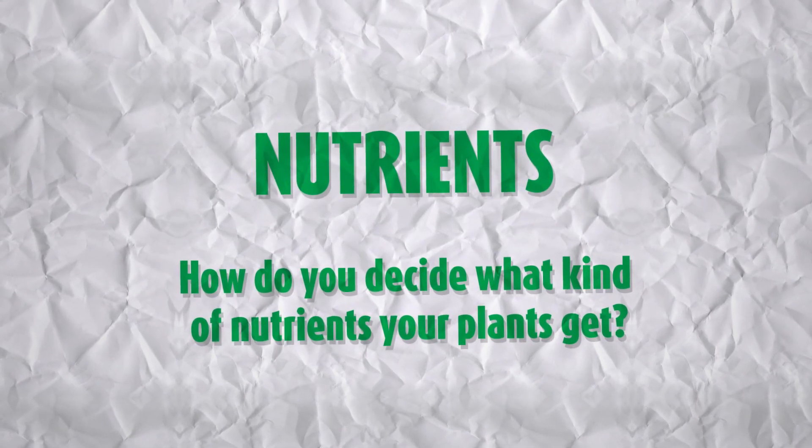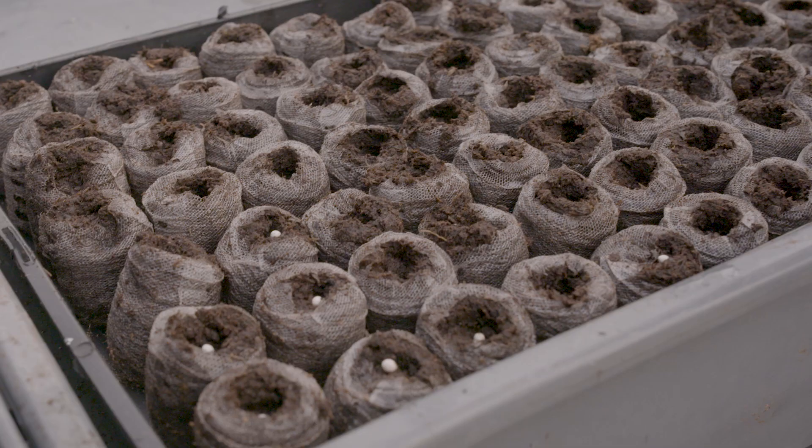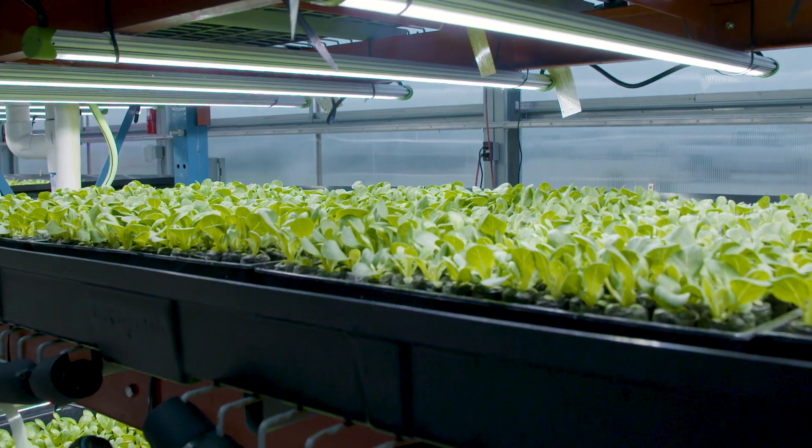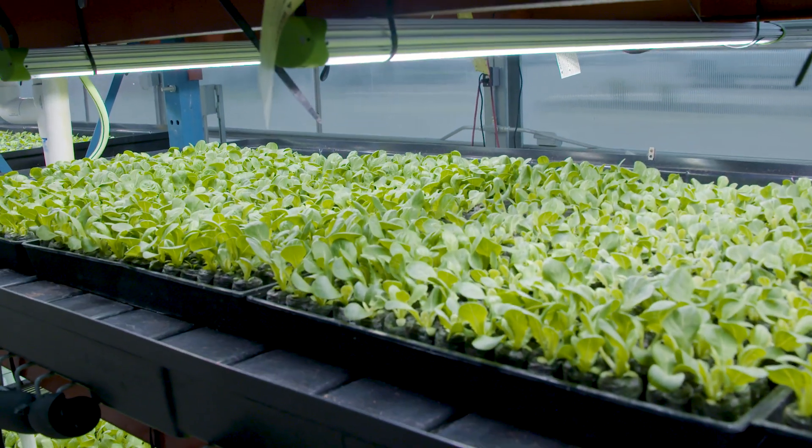All plants need essentially the exact same chemical compounds — arguably between 14 and 17 different nutrients that we're going to put into the water or the soil to promote their growth. How you bring those nutrients to your plants doesn't really matter. As long as you're delivering the right thing at the right time, you're going to have healthy, tasty, nutritious lettuce.